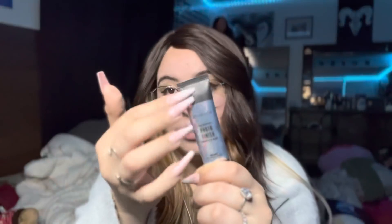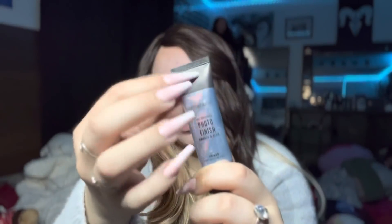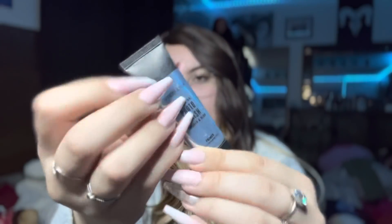I have this primer — it's Smashbox. It's a Photo Finish Primer. I got this in a smaller kit, I think, and I don't know if it was free — I don't remember.